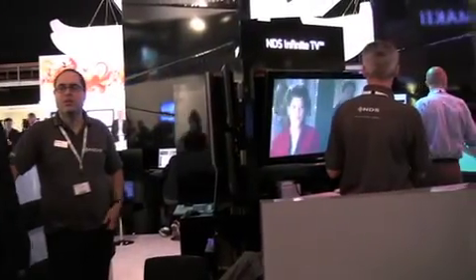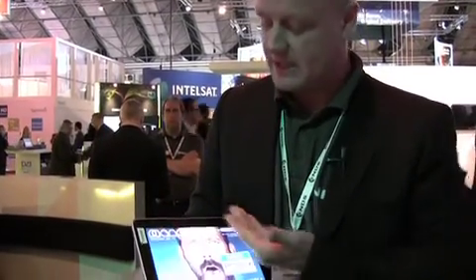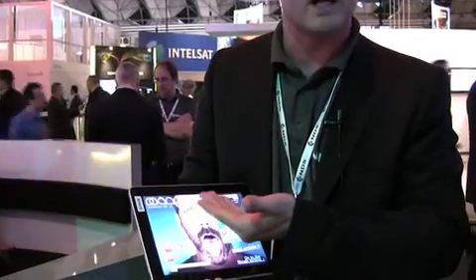Hi, I'm on the NDS stand at IBC 2010 and I'm about to speak to Christian Nack, who's the head of the user experience department at NDS. I'm with the new initiatives division in NDS and we have explored technically and conceptually what the future format of a digital magazine might appear like on companion devices such as the iPad.